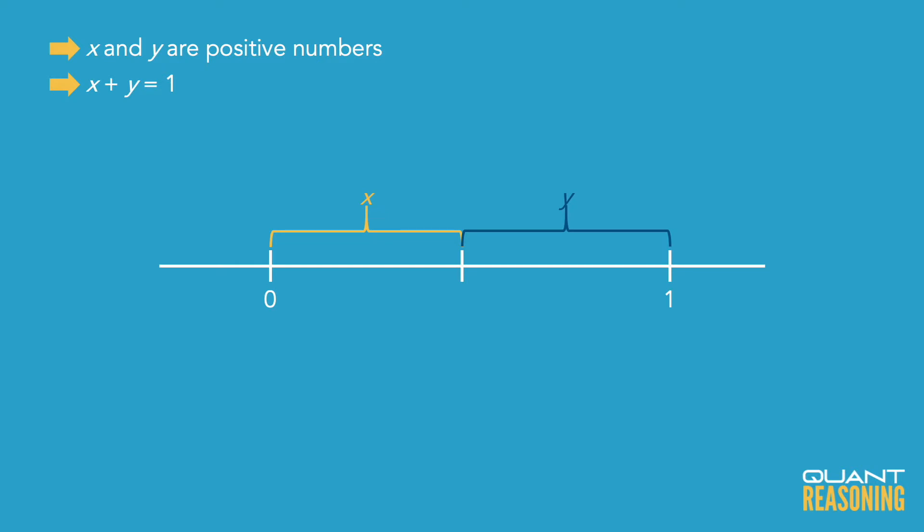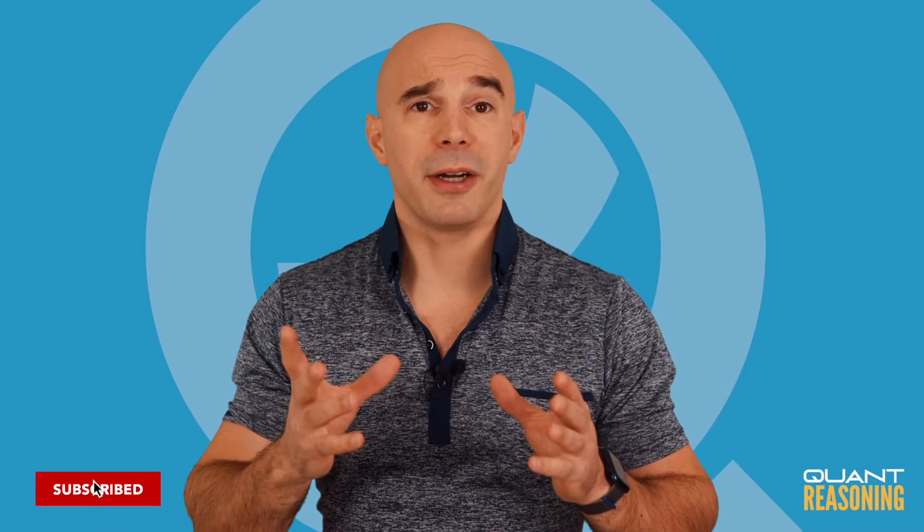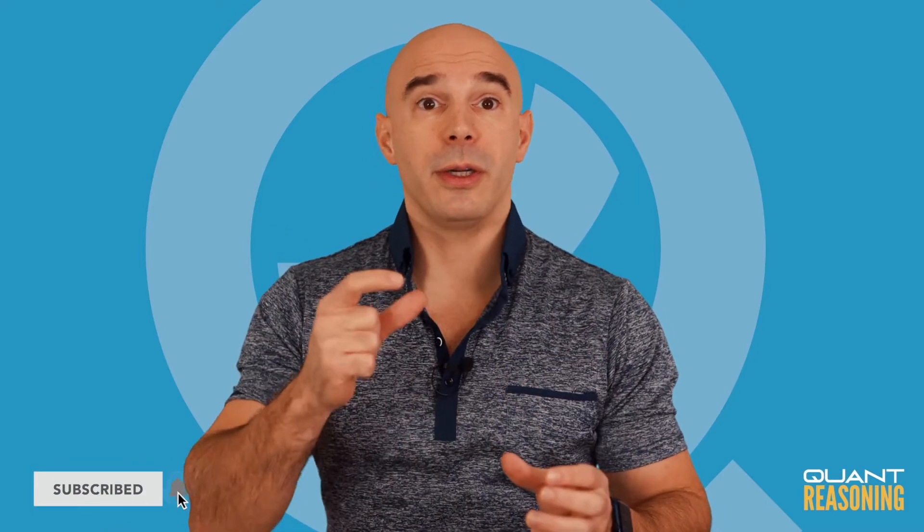This question is asking which of the following is possible. So I'm going to think about the extremes where x is 0.0001 and y is 0.99999, and then also the reverse. Mathematically, it's unnecessarily complicated to use those decimals, so I'm going to run a thought experiment in which they are 0 and 1, and then 1 and 0.